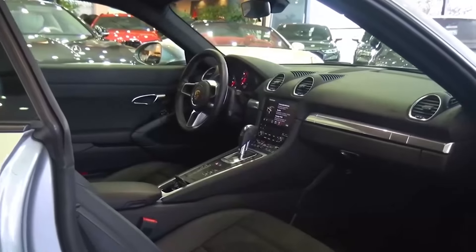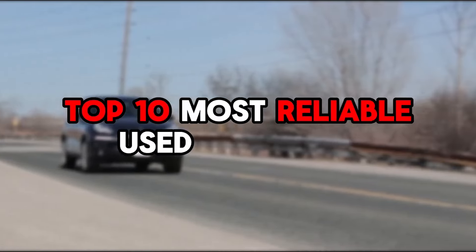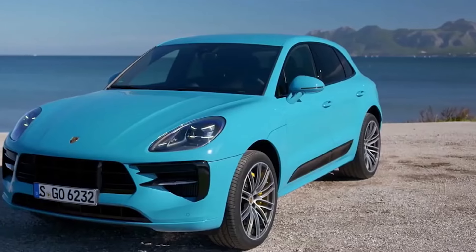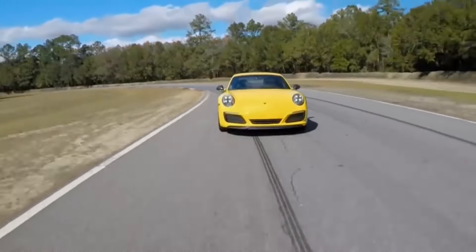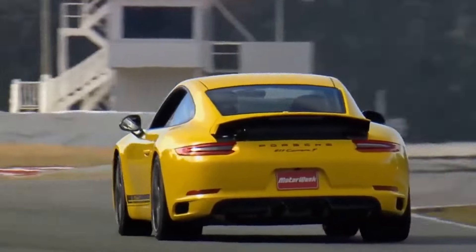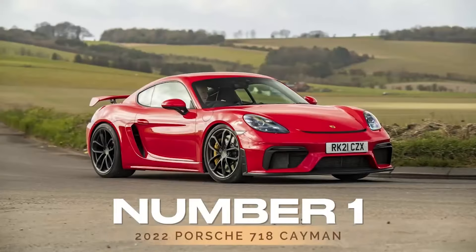Get ready to dive into the world of luxury and reliability with our top 10 most reliable used Porsches. From sleek sports cars to versatile SUVs, these machines offer the perfect blend of performance and dependability. So, without further ado, let's begin.